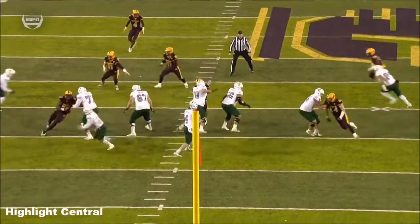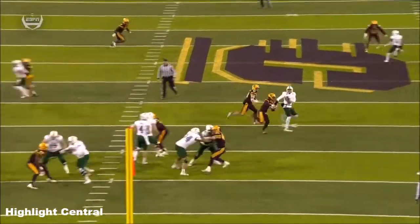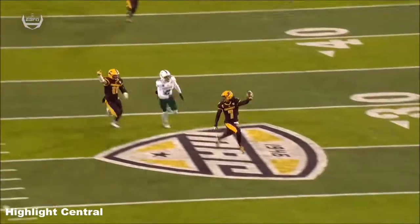Roback's pass is intercepted — Amari Coleman to the house, touchdown! Hey Tom, either it ends with something like that or an Eastern Michigan comeback — that's what you're talking about during the week.